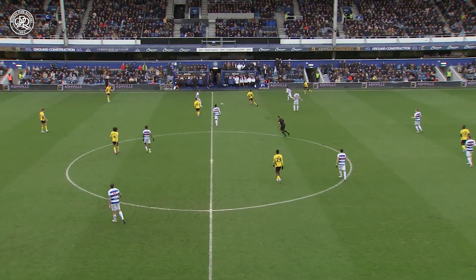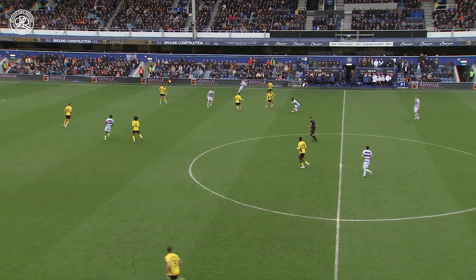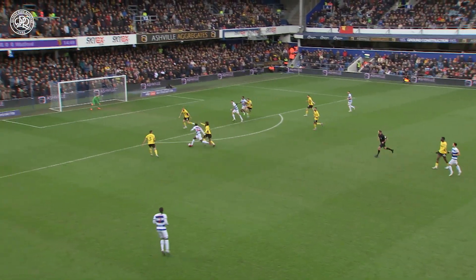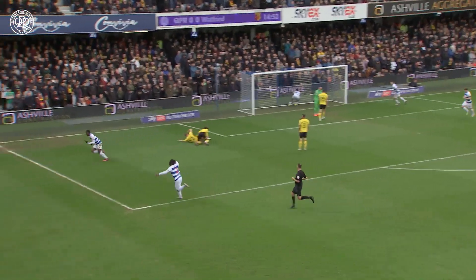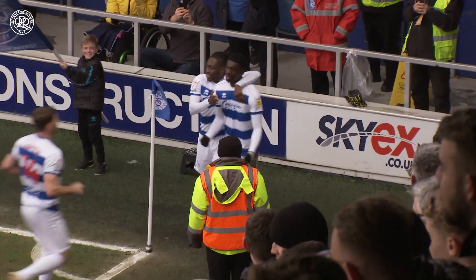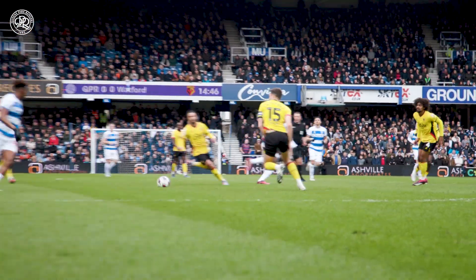Jao Pedro tries a turn and just goes away from him — here's Iroegbunam, changes pace, changes direction, tries to feed it into the right hand channel. Iroegbunam again, still Iroegbunam — yeah, what a goal! Rangers lead against Watford. Tim Iroegbunam strode forward and slid it low into the net. Queen's Park Rangers 1, Watford 0.